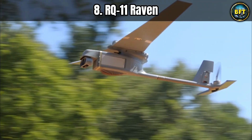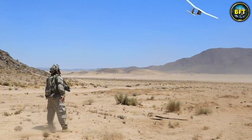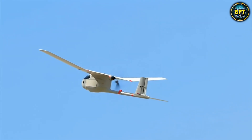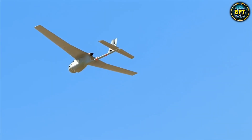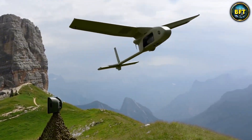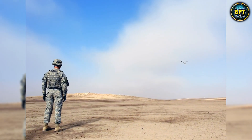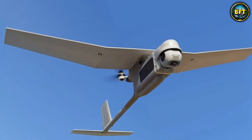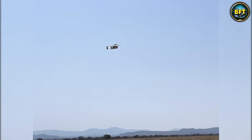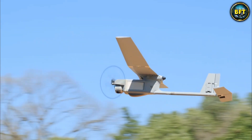Now let's move to the absolute workhorse of Western militaries — the RQ-11 Raven. If you have played any military video game in the last 15 years, you know exactly what this is. It is the drone that you throw like a spear to launch. It looks almost like a model airplane, but do not let its humble appearance fool you. This system is the backbone of battalion-level intelligence, and the Spanish army uses the Raven because it is incredibly reliable and battle-tested.